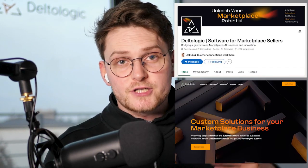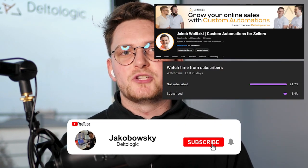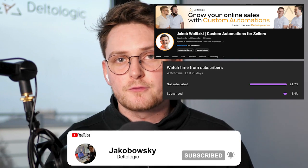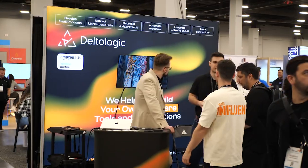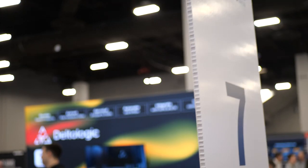Pretty much this is based on our company, Delta Logic. If you're new to this channel, please subscribe because I'm sharing my journey of building a software agency from scratch. In this video I want to walk you through our last conference — me and my team just came back to Poland from the US. The conference was in Las Vegas — it was the Prospect Show.